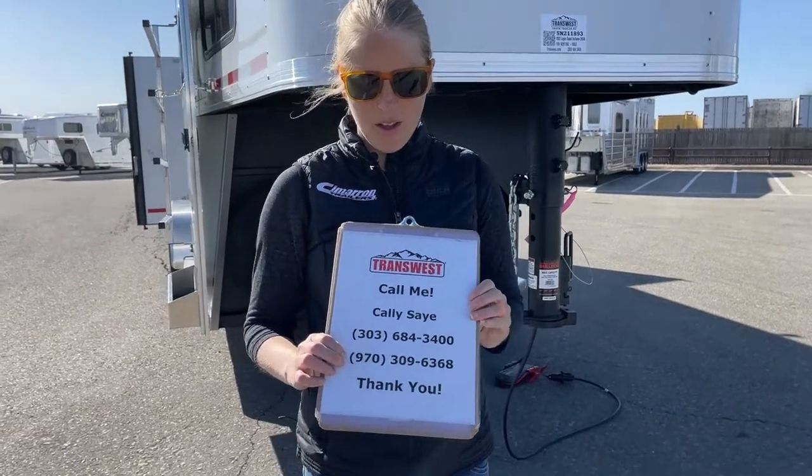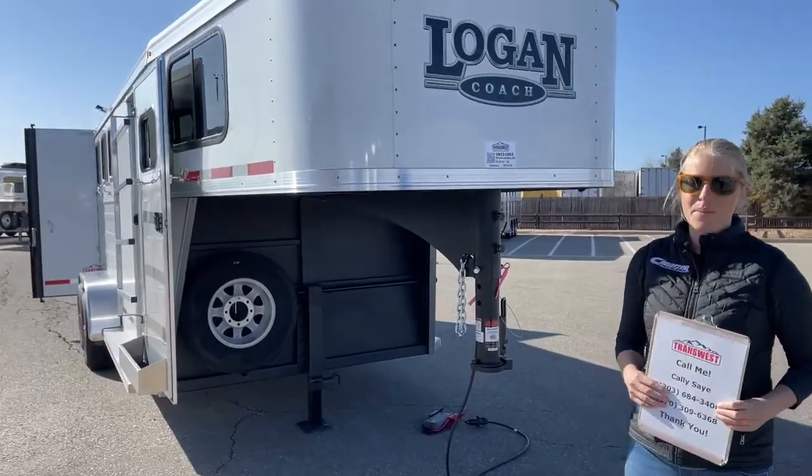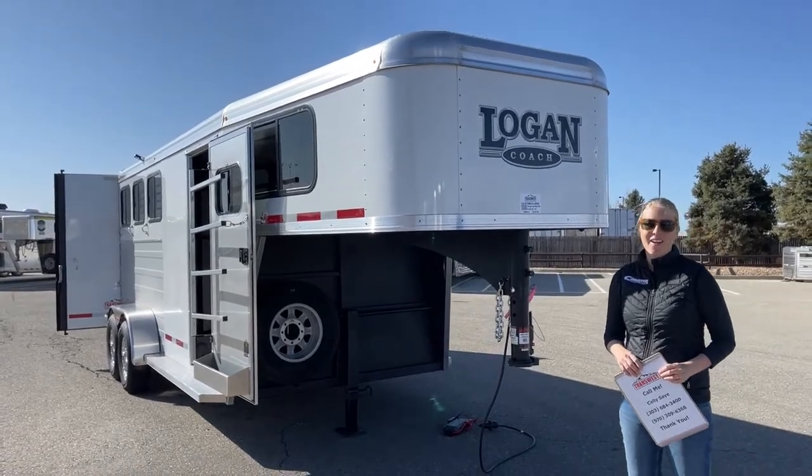Contact me — my name is Callie Say, and my phone number is 970-309-6368. You can also reference this unit on our website at stock number 5N211893, and we can look for a duplicate or a twin for you. Love to help you guys with the purchase of your next trailer. Any questions, I'd be more than happy to answer them. Thanks everybody for tuning in today — have a great day.